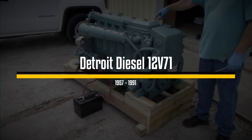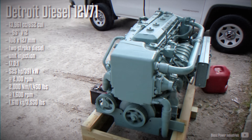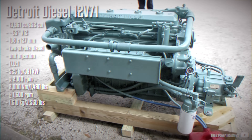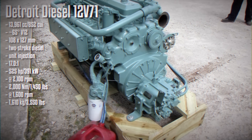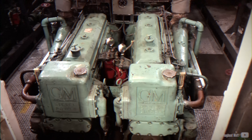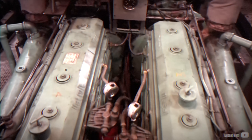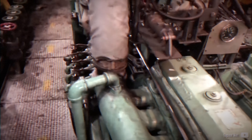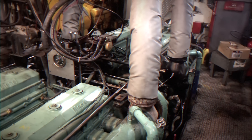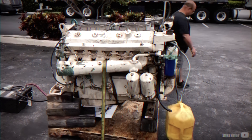The two-stroke Detroit Diesel is a significant piece of American engineering history, particularly the renowned Series 71. Introduced during World War II, the Series 71 engines quickly gained acclaim for their durability and performance. At its peak, Detroit Diesel was producing 6,000 units a month, making these engines quite common. Initially the 71 was used in twin and quad setups, but nearly two decades later the introduction of the V version opened new possibilities.